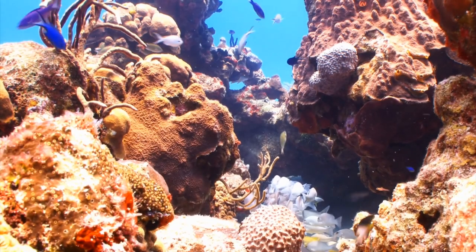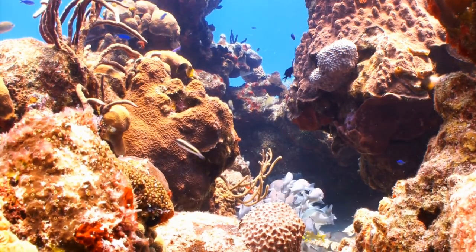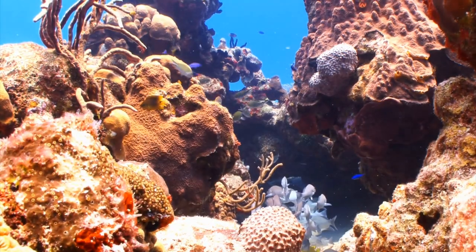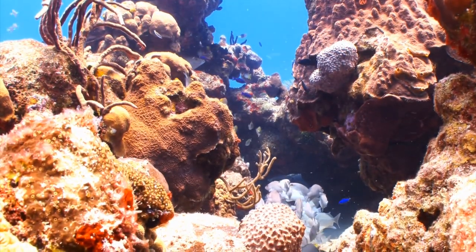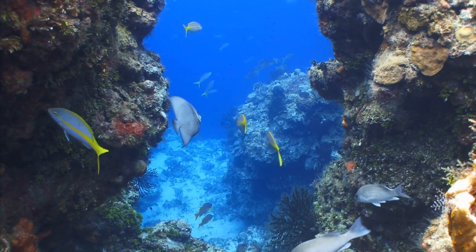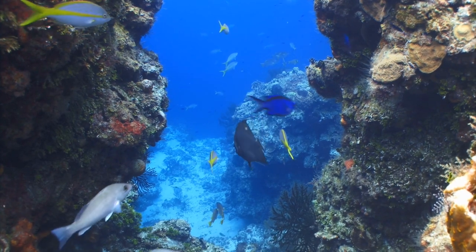And the corals are, quite literally, the building blocks for all of it. They make up the actual physical structure of the reef, providing habitat, food, and shelter for thousands of those aforementioned species thanks to the calcium carbonate skeletons they secrete. Each little nook and cranny is somewhere a fish can hide from a predator, raise its young, or just rest if it's tired.